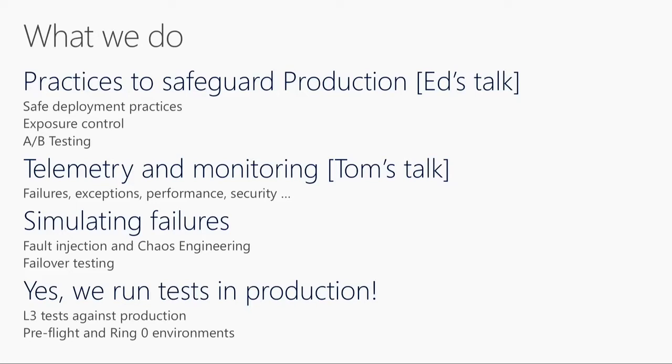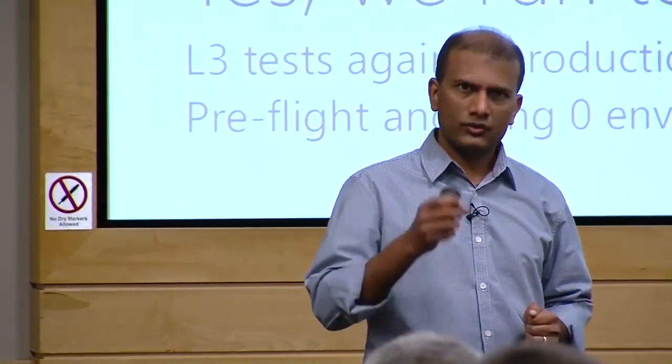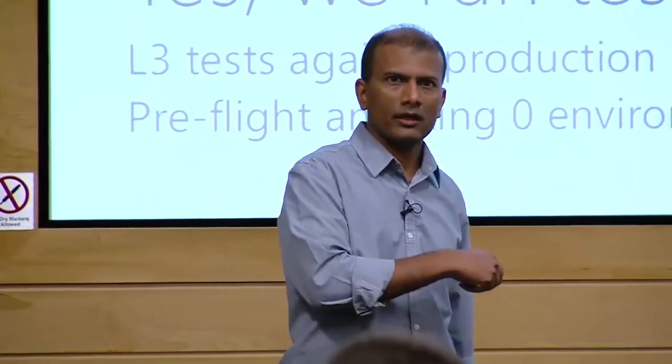These are the types of things we do in production with what we call fault injection testing, or chaos monkey testing. We do run tests in production — these are L3 tests, and we run them to help with service-comparison testing. Someone asked: what data do you use for L3? Is it engineering data or fake data in production? We use test accounts for that — I'll show you in a second.